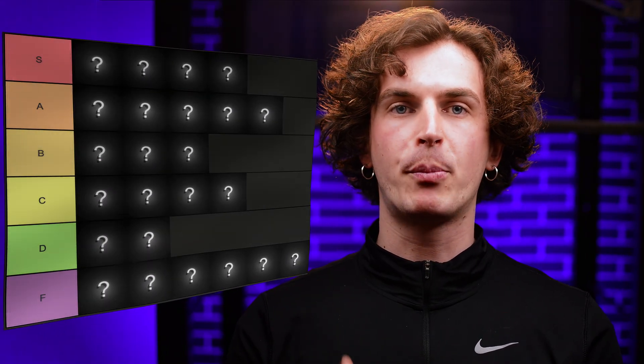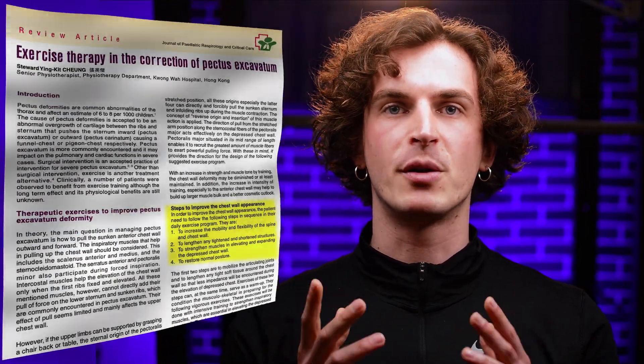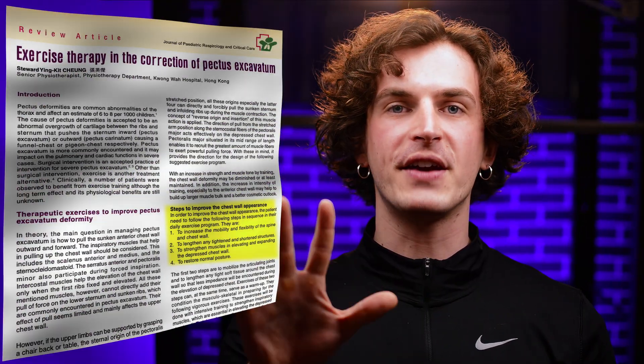In this video, I'll rank 23 popular pectus exercises from S tier — super — to F tier — fail. These rankings are based on science, not bro science. For ranking, we'll be using the findings from this study, which outlines the five essential steps for improving the chest wall appearance with exercise, and plenty of other relevant latest studies in sports science on muscle growth. And no, I'm not wasting your time with fancy gym machines. You'll be able to do this with minimal equipment, even at home. Unfortunately, most people waste their time doing the wrong exercises, making their pectus even worse.